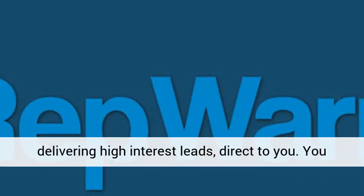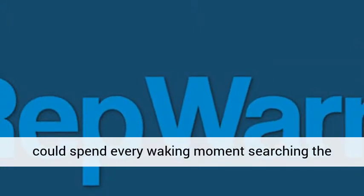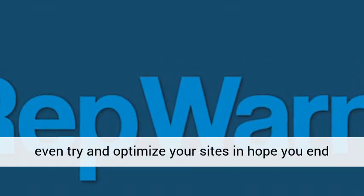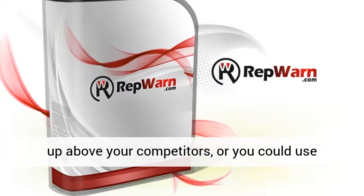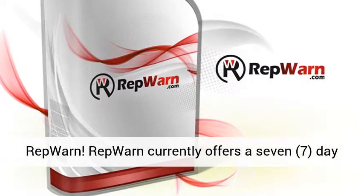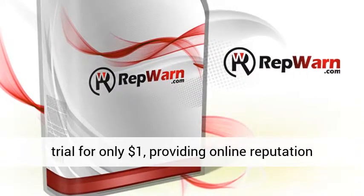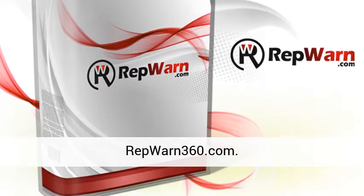You could spend every waking moment searching the internet for every mention of your business, or even try to optimize your sites in hope you end up above your competitors — or you could use RepWarn. RepWarn currently offers a seven-day trial for only $1, providing online reputation protection around the clock. Just go to repwarn360.com.